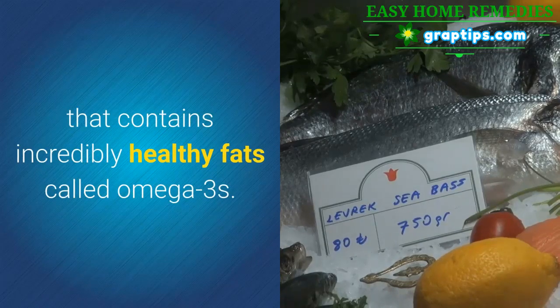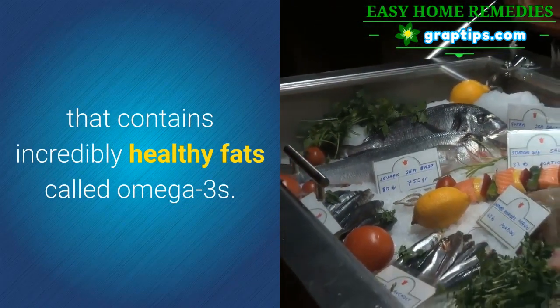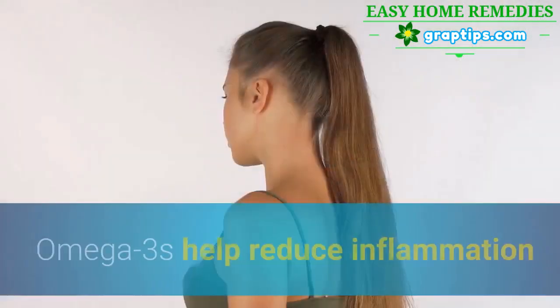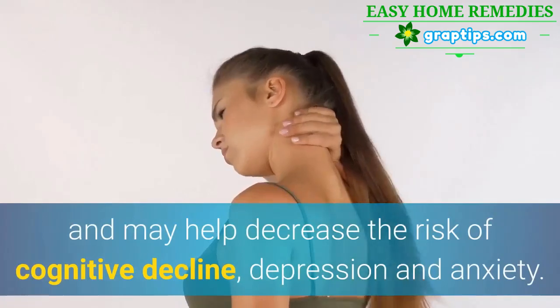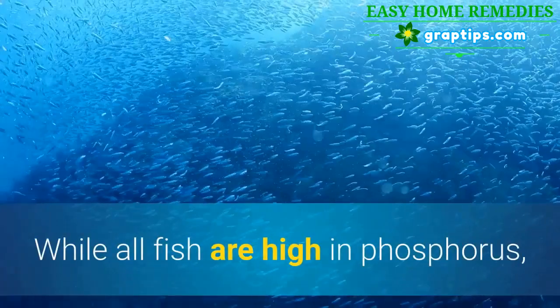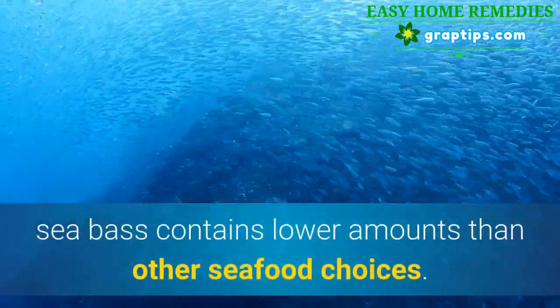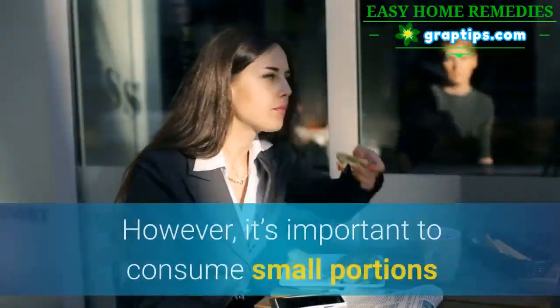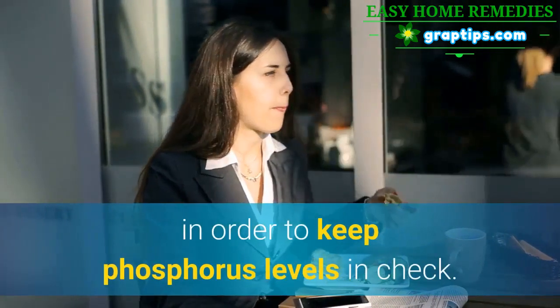5. Sea Bass. Sea bass is a high quality protein that contains incredibly healthy fats called omega-3s. Omega-3s help reduce inflammation and may help decrease the risk of cognitive decline, depression, and anxiety. While all fish are high in phosphorus, sea bass contains lower amounts than other seafood choices. However, it's important to consume small portions in order to keep phosphorus levels in check.